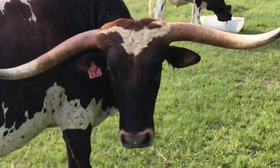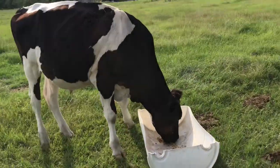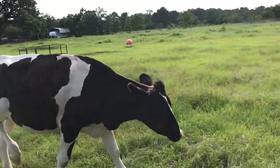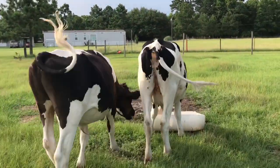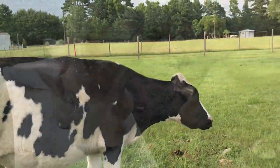Tex has finished his meal and he's going to move off to the right and run CJ away from her food. CJ will move on to the right clockwise and she'll run Moo away from her trough. This kind of goes around the entire barn. It's stupid, but it's also hilarious to watch.